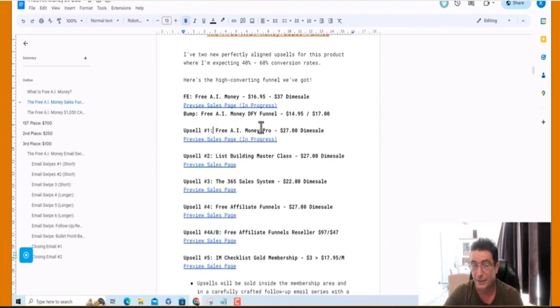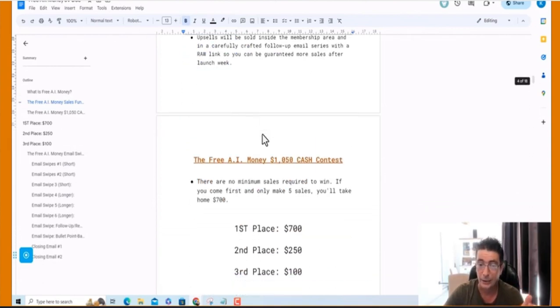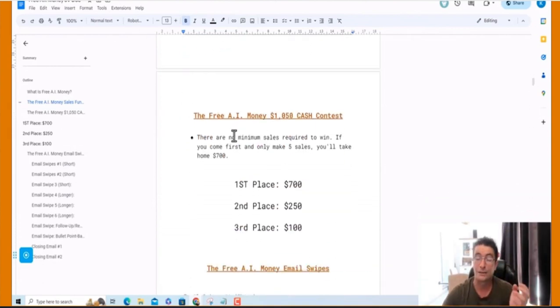We're expecting massive, massive conversions on this. And on top of that, we are putting up $1,050 in prize money with absolutely no minimum sales. First place, $700. Second place, $250. And third place, $100. If you make five sales and you end up first on the leaderboard, you get $700. So basically there's a lot of money up for grabs with this as well.